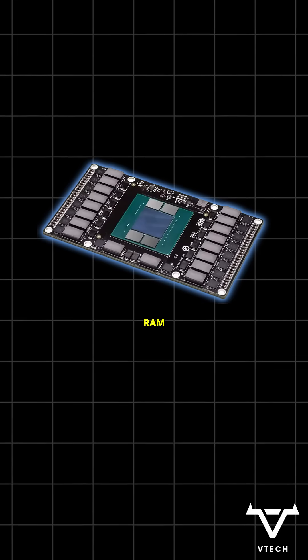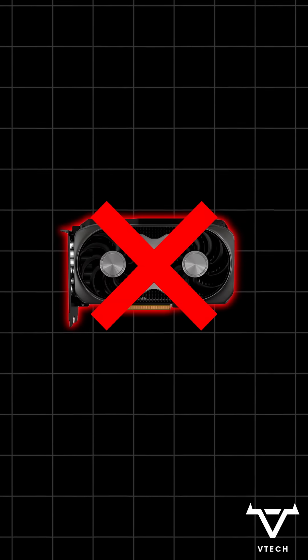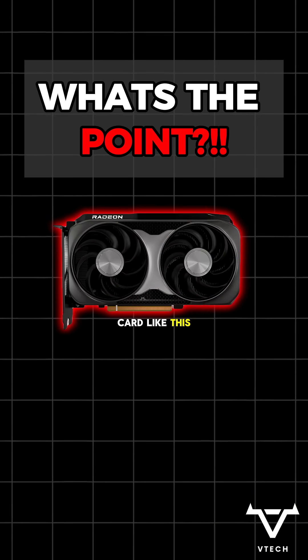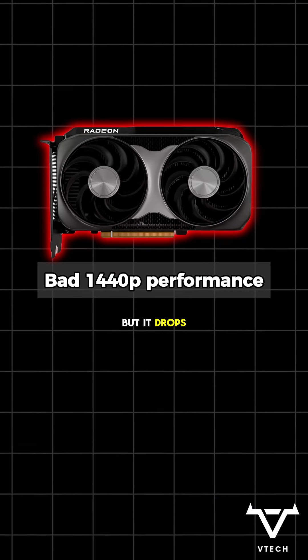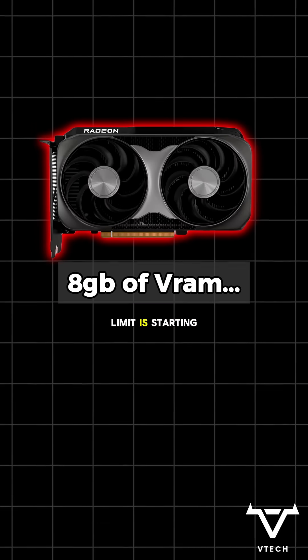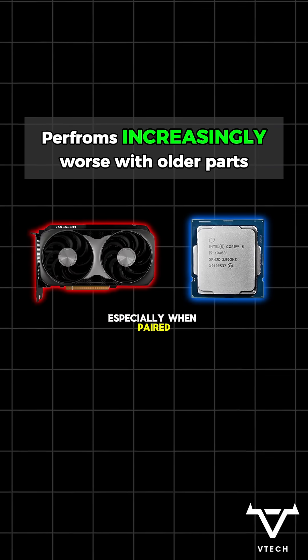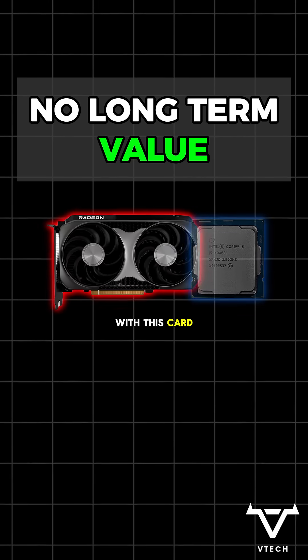Speaking of VRAM, absolutely do not buy the 8GB 9060 XT. There is no need for a card like this to even exist in 2025. Sure, it's $50 cheaper, but it drops frames hard in newer titles and higher resolutions. That 8GB limit is starting to show its age, especially when paired with budget parts, which is what a lot of people plan on doing with this card — so don't get baited.